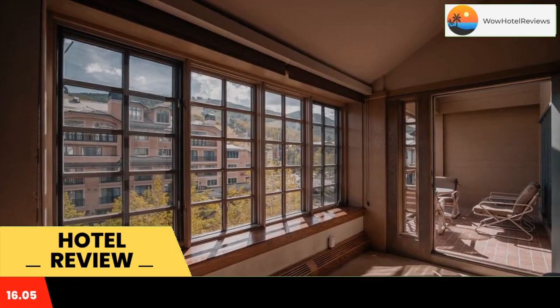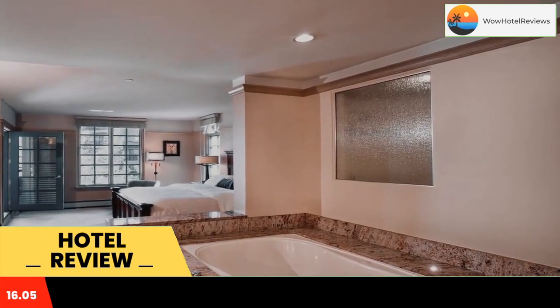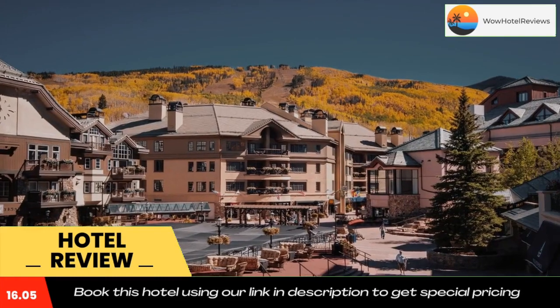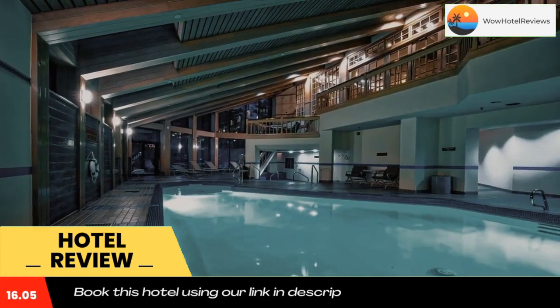A concierge service is available to assist guests with area attractions. Skiing and hiking are both available from the property. Ski storage is free and ski equipment for hire are available. Underground heated parking is featured at the property.